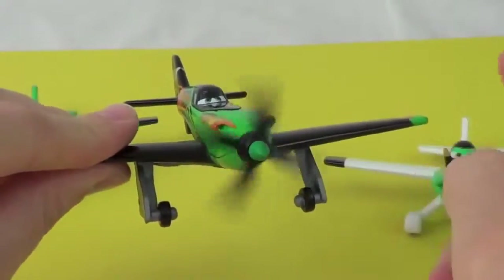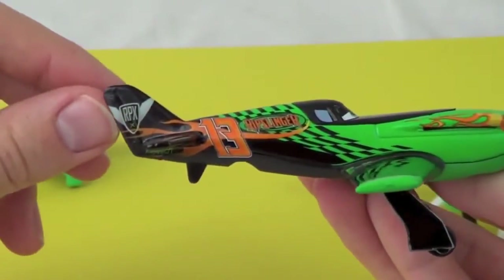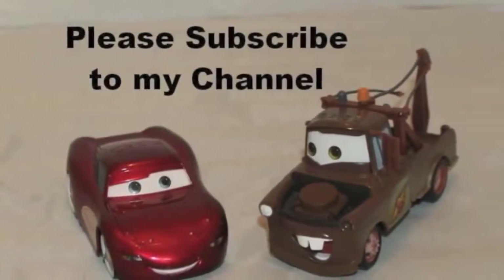And last, we'll move on to Ripslinger. He's got a working propeller just like the other planes, and he is just like the other Ripslingers that have been released by Mattel. Thanks for watching, and have a great day.